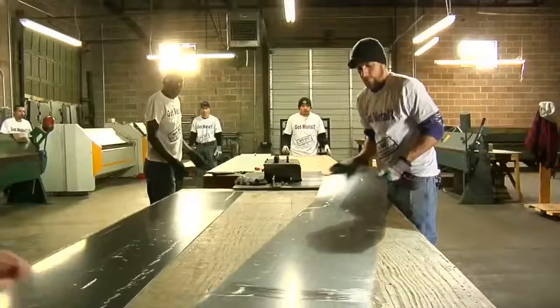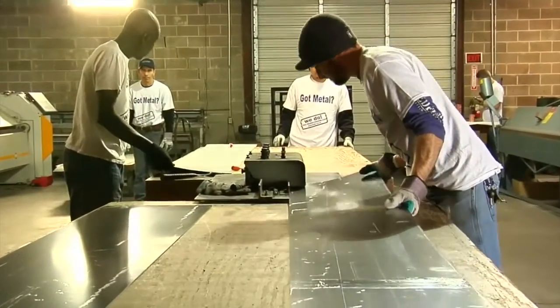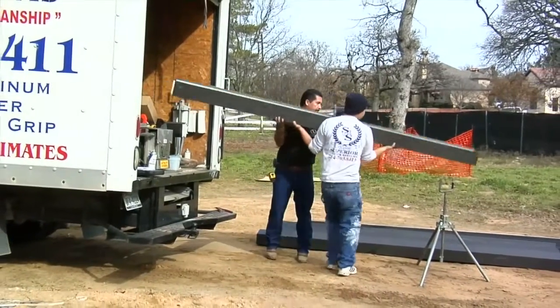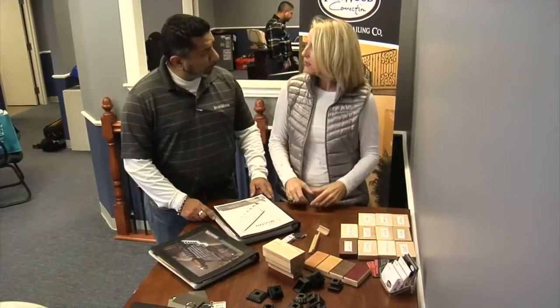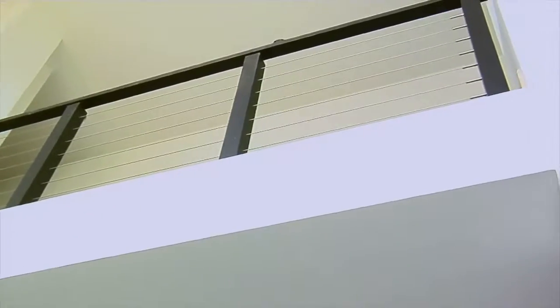Hi everyone, welcome to another episode of the Susio Maker Dream Home. We have a great segment planned today. We're going to be talking to Beth from Thompson Mathis Metal — she's going to show us how the gutters are made. Then we'll head out and meet Uriel from Superior Gutters, who'll show us how the gutters go up. Then we're going to head over to Ironwood and meet Joe, who's going to show us all of his railings and what he's going to put into the dream home. Let's go.